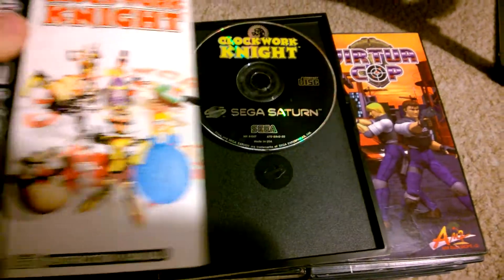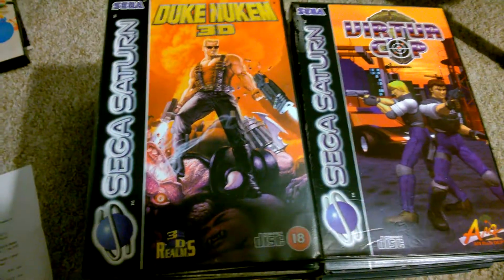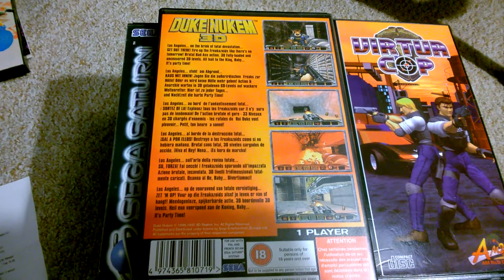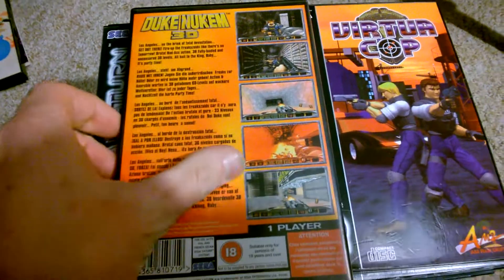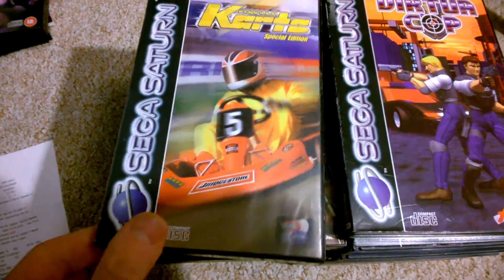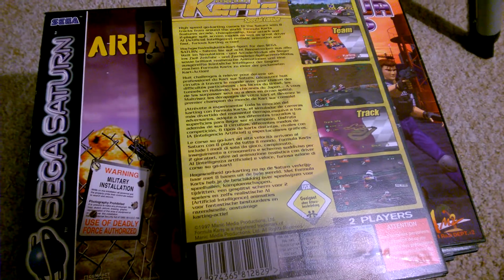They've been disc cleaned where they had a few light scratches. Duke Nukem 3D was £11.99. Formula Karts Special Edition was £3.99.